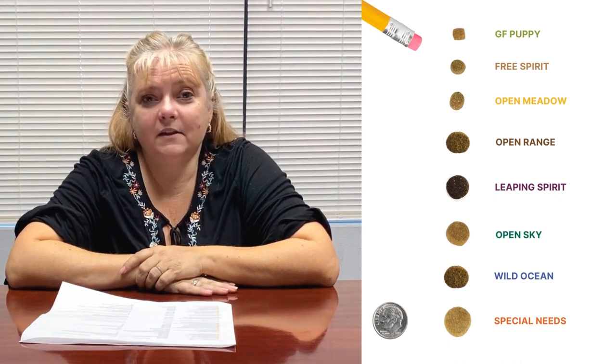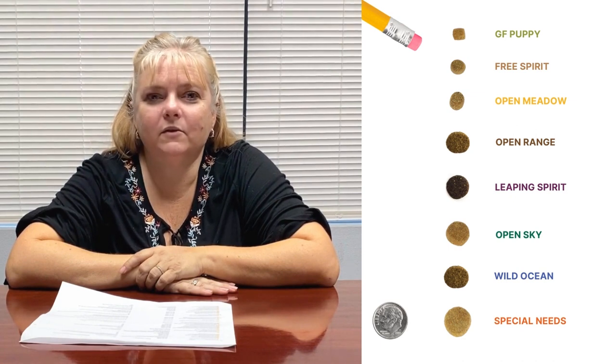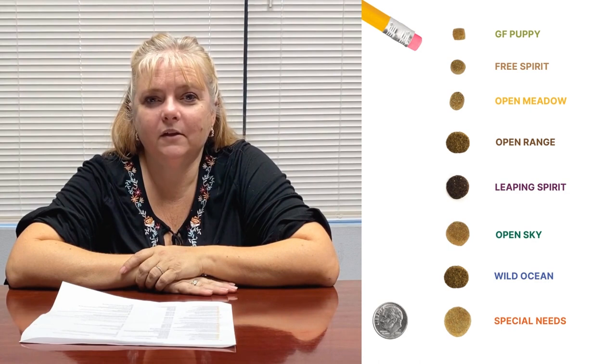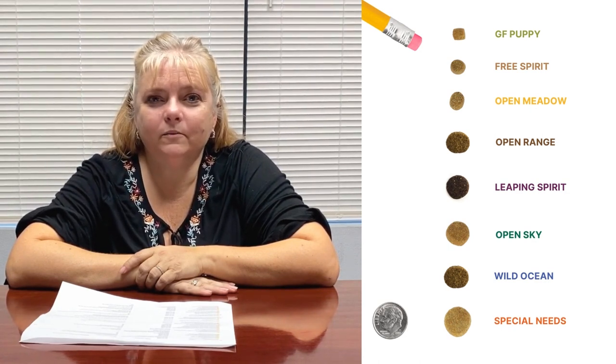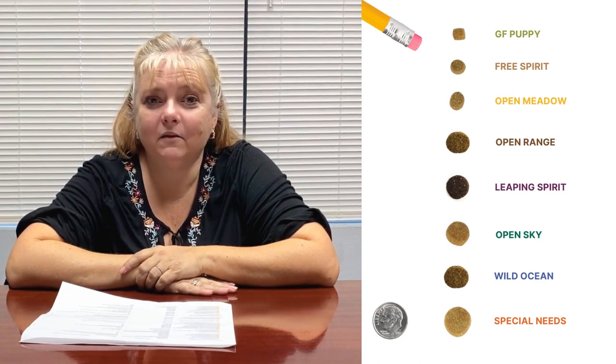The big dogs oftentimes love a smaller kibble. They take bigger mouthfuls, it seems like it goes down a lot faster. If your dog's a gulper, I would recommend investing in a slow bowl. There are mazes and it takes a little bit longer for them to get the kibble out of the maze.